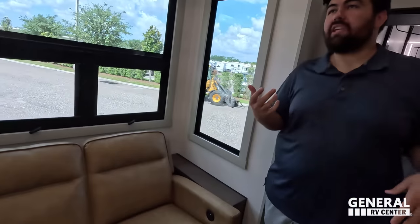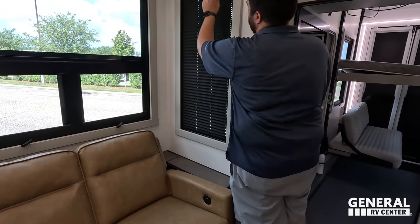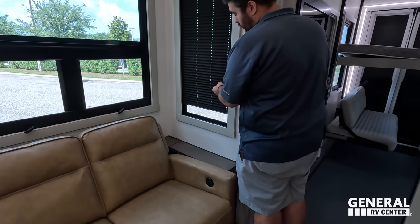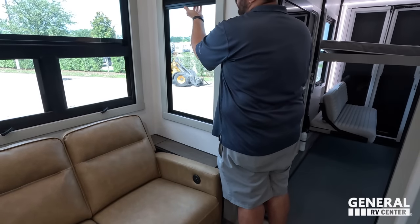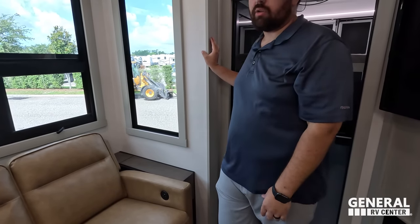That's the review. Now, before everybody leaves, it's time for three things we love and three things we don't like about this unit. Starting with dislikes first. Dislike number one from Will: he's not a big fan of the window shades — he feels they're very cheap and flimsy, and they remind him more of an entry-level travel trailer. He'd rather have slow-rise day and night shades with better quality. Matt actually likes the shades — to each their own. That is dislike number one.